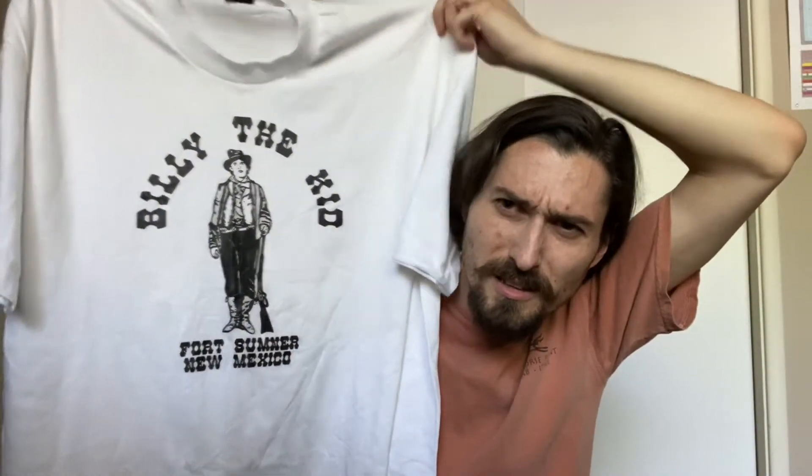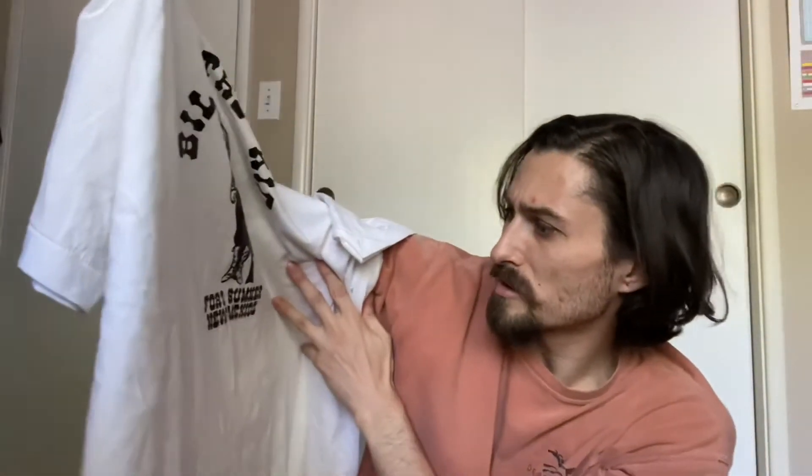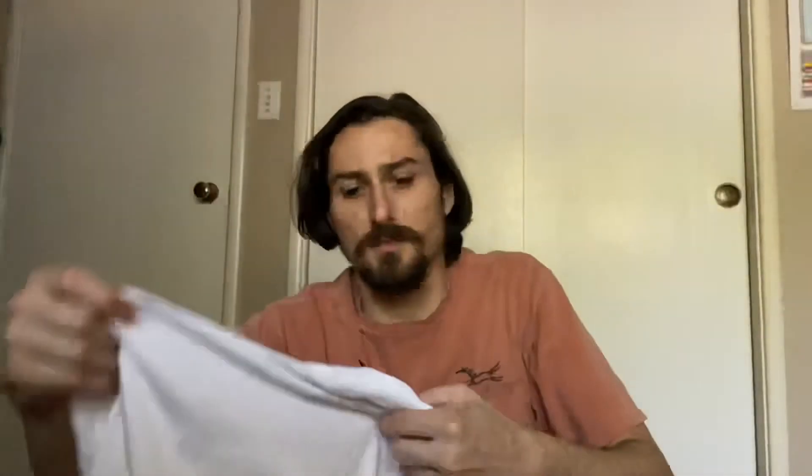Single stitch. Billy the Kid — see that single stitch? New Mexico, Fort Sumner. And it's definitely vintage.